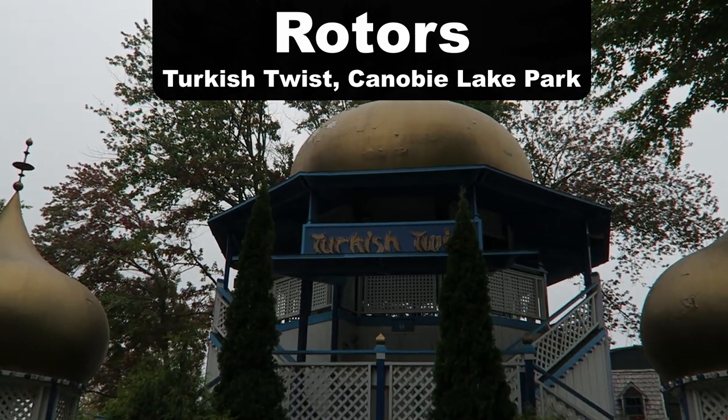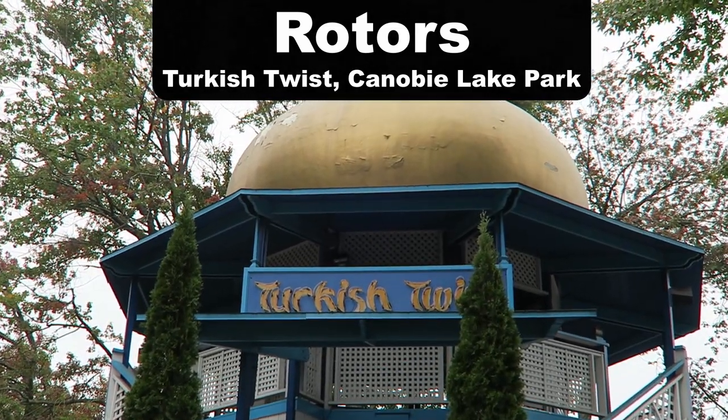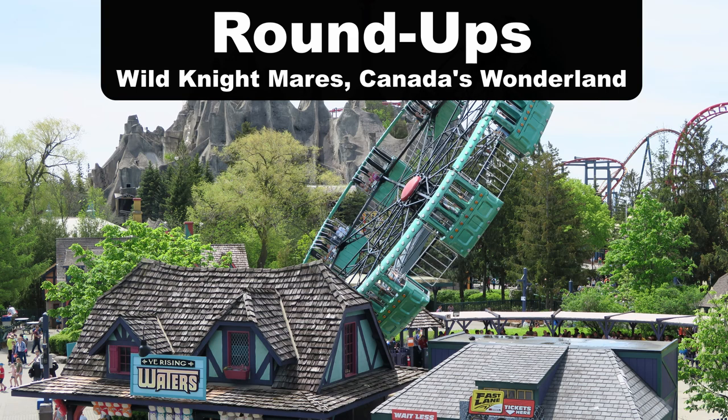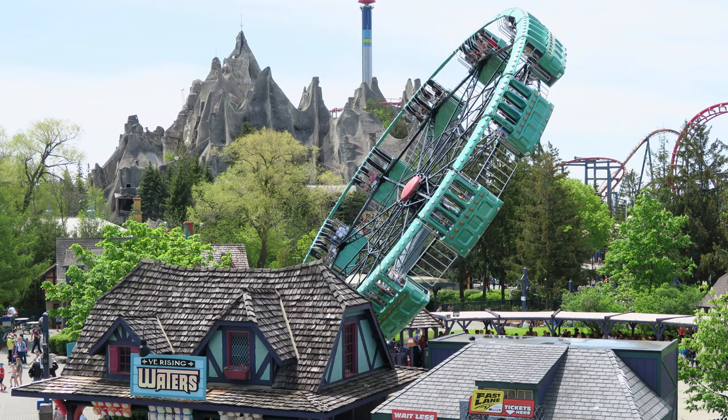My favorite rotor is Turkish Twist at Canobie Lake Park. This rotor is run far faster than any other I've ever ridden — you are plastered to the wall and I believe it rotates at 33 RPMs according to the park. My favorite roundup is Wild Nightmares at Canada's Wonderland. The larger size of this wheel makes the forces feel even stronger than your average roundup.